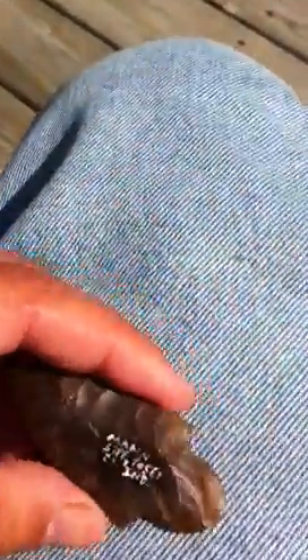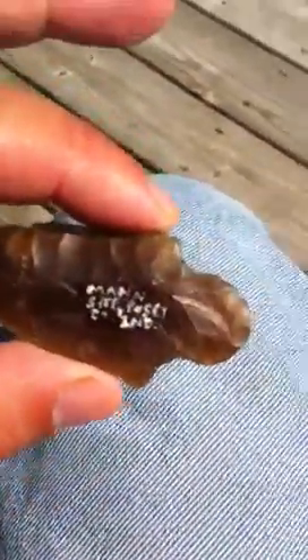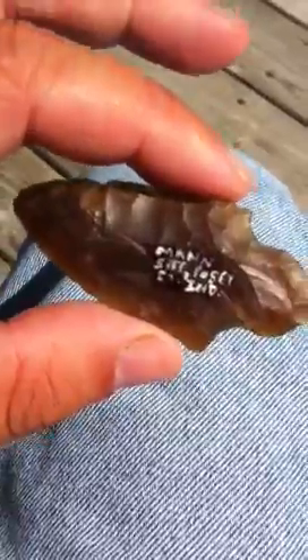This next one's also from Mann's site. I got two of them from Mann's site. This is almost like a Dixon, which are made by both the Hopewell and the Dean of Cultures. It's from Mann's site, Posey County, Indiana also.